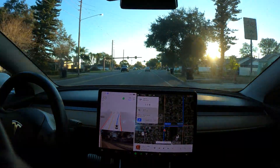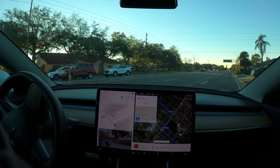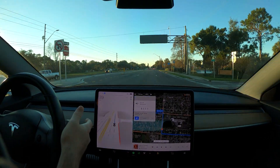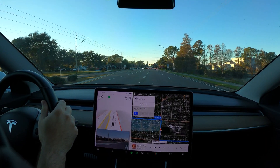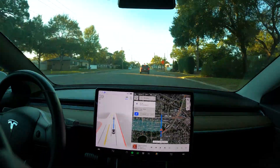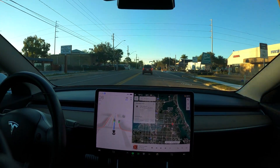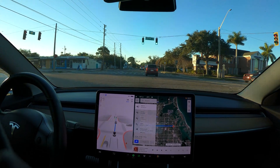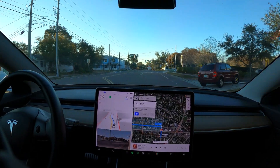Now turn right onto 66th Street North. Not bad. I'm going to go ahead and take over here and force it to go down the route that I want. I'm going to cancel navigation and try to get it to go the route I want. In 500 feet, turn left onto 1st Avenue South. A little janky, not too bad. Could have gone around that car, but that's fine.